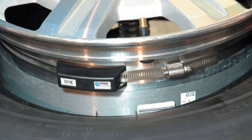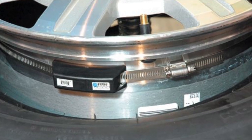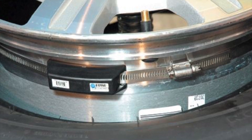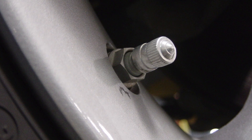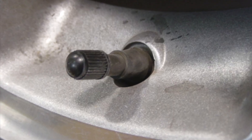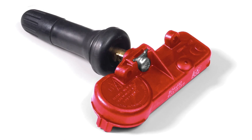Over time, the OEMs took a more direct approach — developing the direct TPMS system. In the direct system, an actual sensor is installed in each wheel assembly, reporting both air pressure and air temperature to the control module. Banded sensors are mounted on the centerline of the wheel using a large hose-style clamp. Then there are the valve stem sensors, both metal and rubber, that combine the sensor and valve stem into one unit.